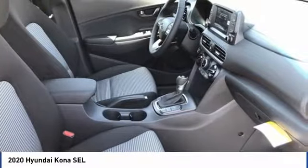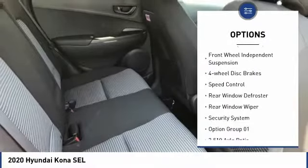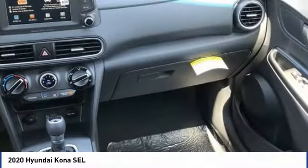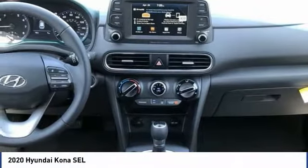Here are some of this vehicle's great options: electronic stability control, brake assist, traction control, remote keyless entry, front wheel independent suspension, four wheel disc brakes, speed control, rear window defroster, rear window wiper, and security system.